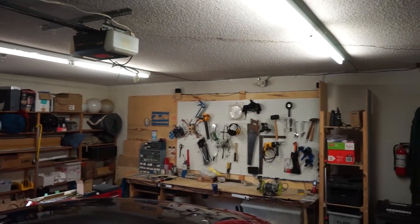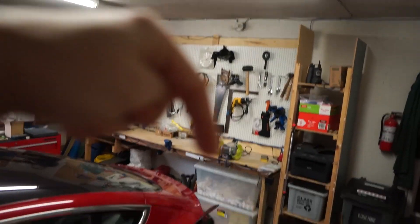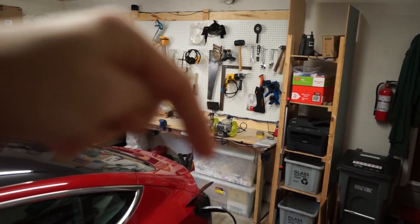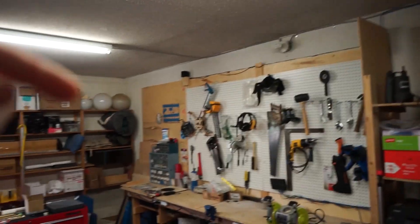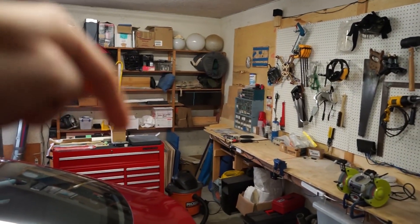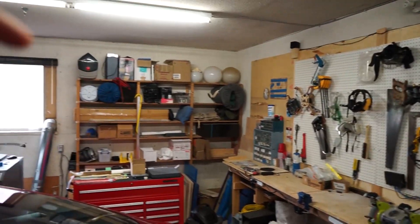From here you can see another pegboard and below it, down here, I have ABS storage. This is old 3D print material — we don't have a recycler yet. This is the main printer we use for paper stuff. Behind this bench I keep all the scrap wood from the laser cutter. I have a fireplace, so why not?